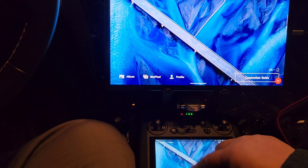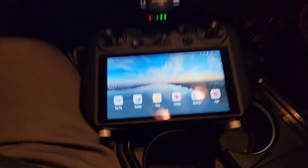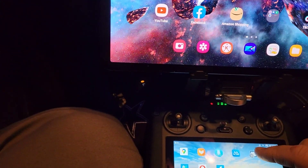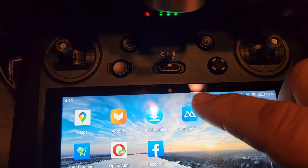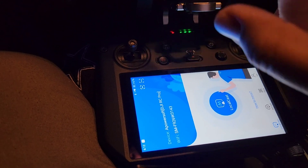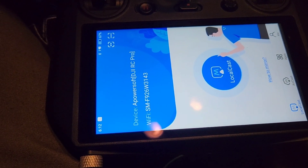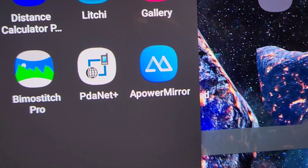Pretty nice. Okay, so now I'm going to go wireless. I'm going to fire up Power Mirror, and both the tablet and the RC Pro are using my wi-fi hotspot from the phone that I'm recording from right now. So now we fire up Power Mirror.